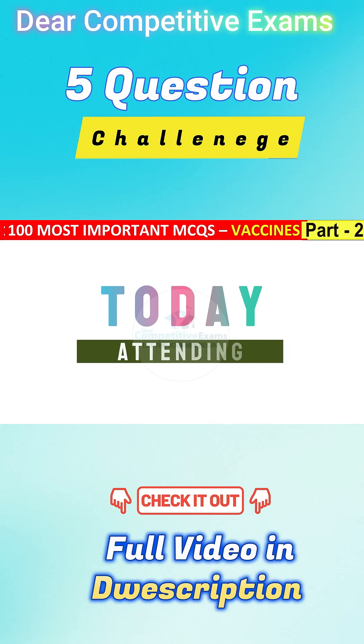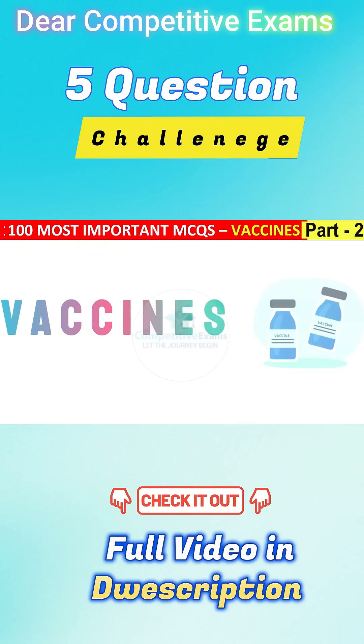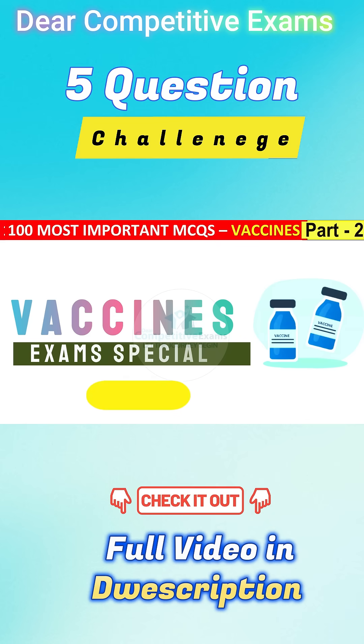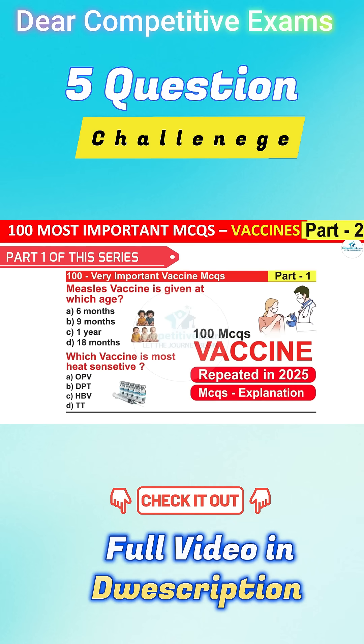Welcome back. You are attending one of the most important topics for your exam — question number 41, that is vaccines — and this is part 2 of this video series. Make sure you don't miss the first part, as it contains very important and special questions based on vaccines.